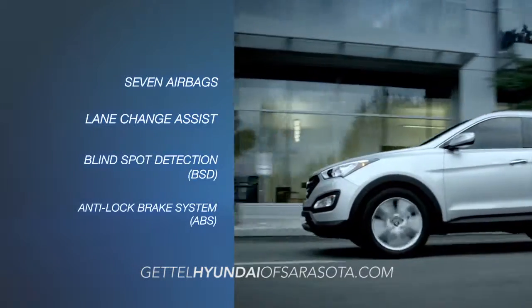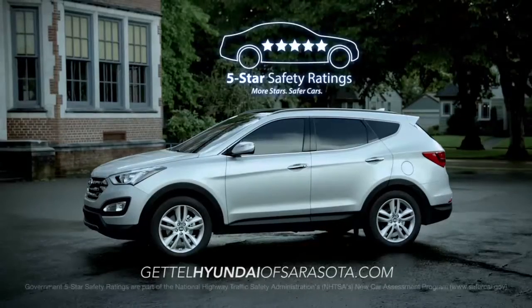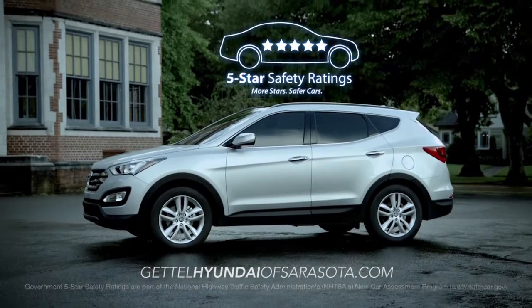Santa Fe Sport also boasts an impressive list of innovative safety features, earning it a 5-star safety rating from the NHTSA for two consecutive years.